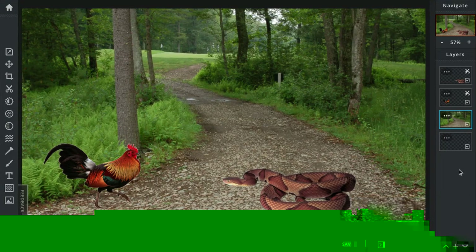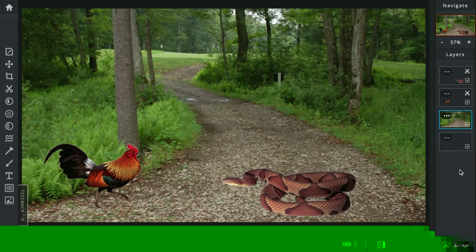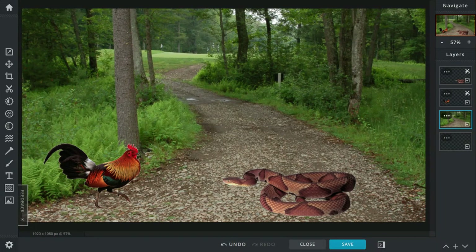Today's battle is between the red jungle fowl and the copperhead. The red jungle fowl originates from Asia as the descendant — he's the ancestor of all chickens. He's the one who started it all.